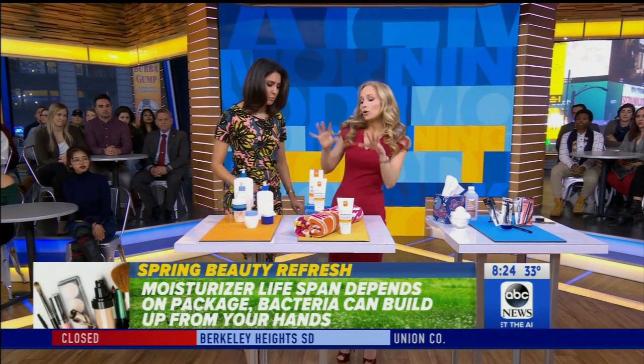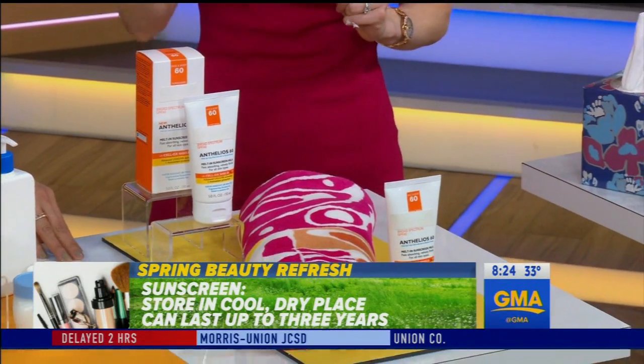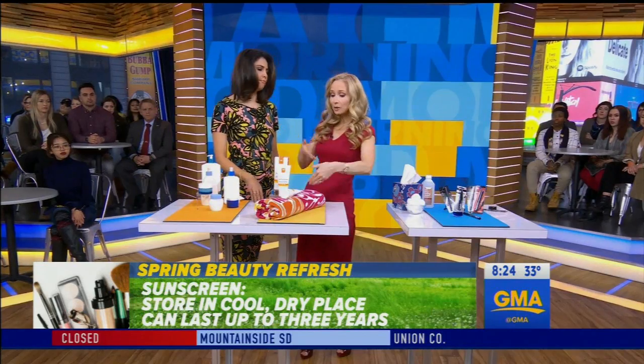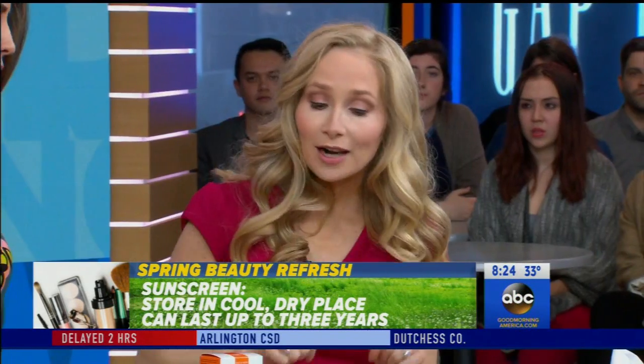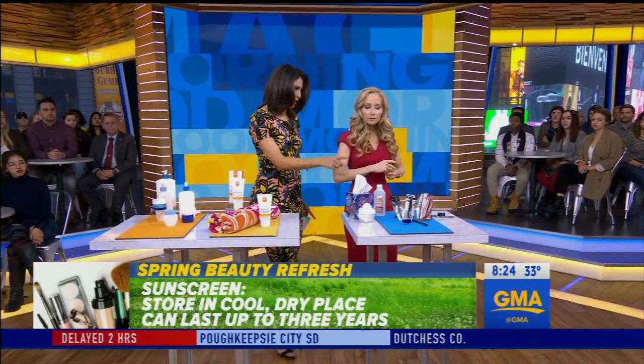What do we need to know about sunscreen? Most sunscreens are actually designed to last up to three years, but that's if they're kept in a cool, dry place. And where do we take our sunscreen? We take it to the beach, leave it on a hot towel baking in the sun, throw it in a hot car — those chemicals break down, the product becomes ineffective, and then you can actually burn through it or end up breaking out and having a reaction.